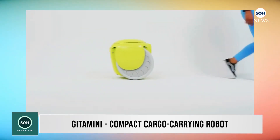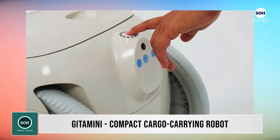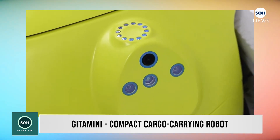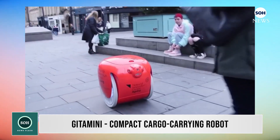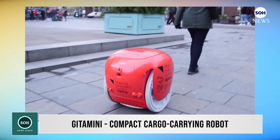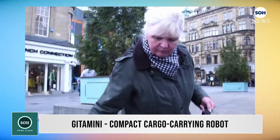A subsidiary of storied Italian automotive firm Piaggio named Piaggio Fast Forward has launched its second robot called Gita Mini, a compact version of the Gita Cargo Carrying Bot. The Gita Mini weighs 28 pounds and can carry up to 20 pounds inside for 21 miles, which makes for an interesting comparison with the Gita, which can carry more weight — 40 pounds — but only for 12 miles.